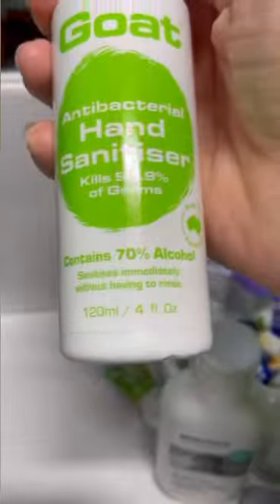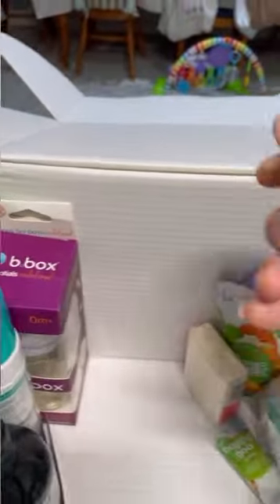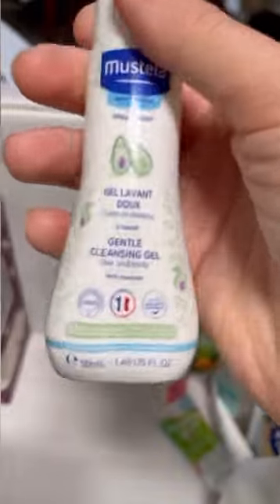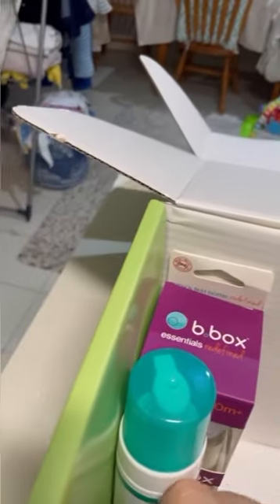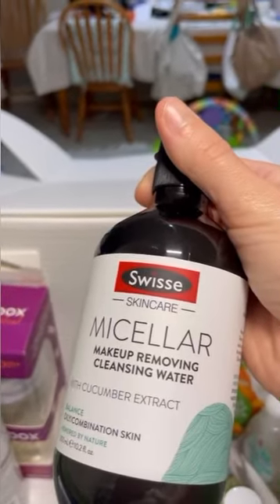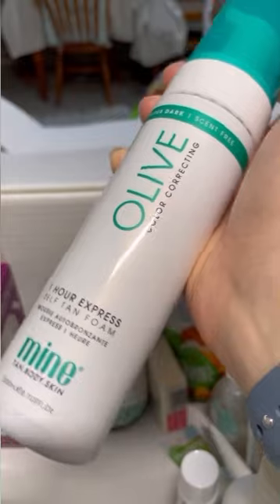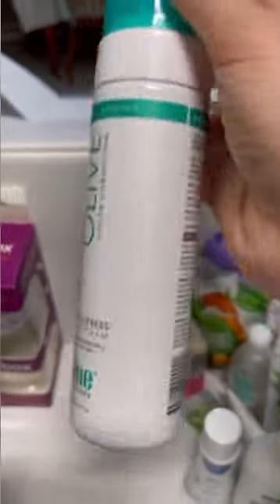Ecostore bubble bath — that's obviously for when they're a bit older. Then we have some antibacterial hand sanitizer for mom and dad. We've got a goat soap milk — another one I wouldn't use. It's a cleansing gel hair and body and it's got avocado in it, so again food on skin can cause allergies. For some reason there is a fridge magnet, and some micellar makeup removing cleansing water.